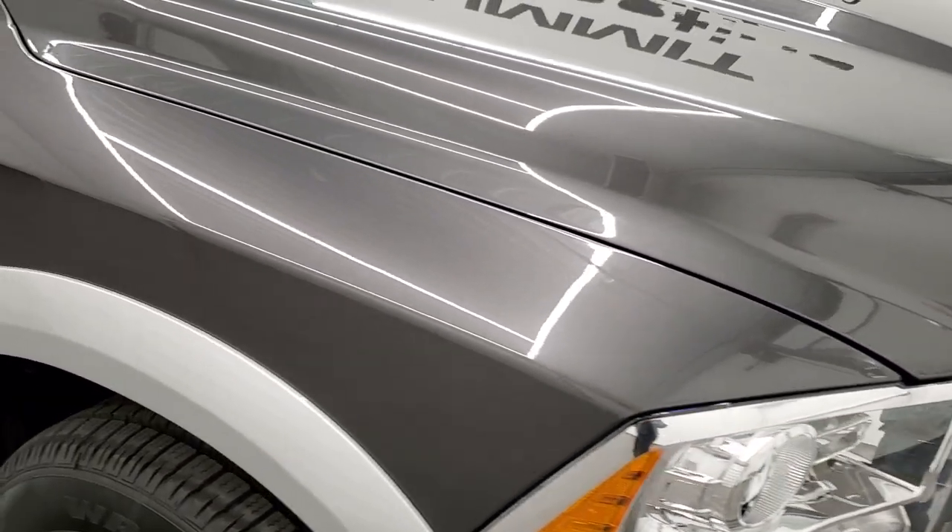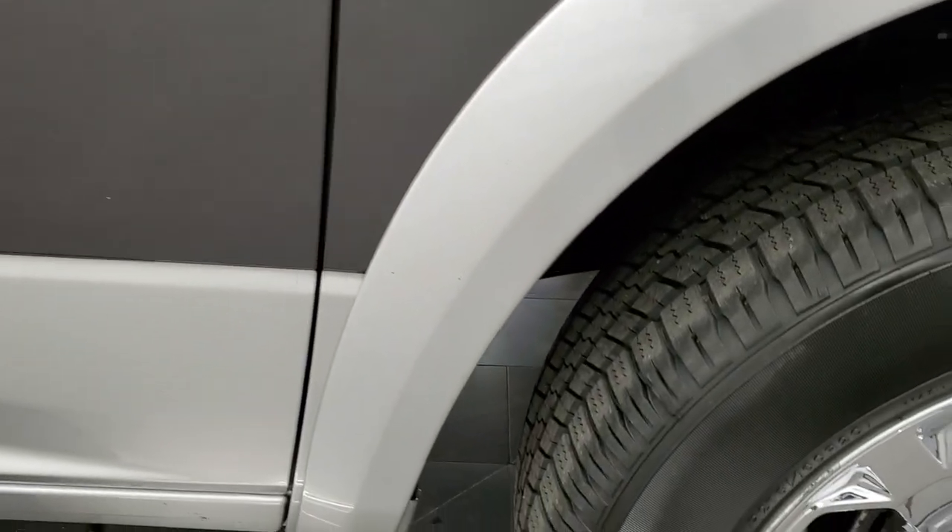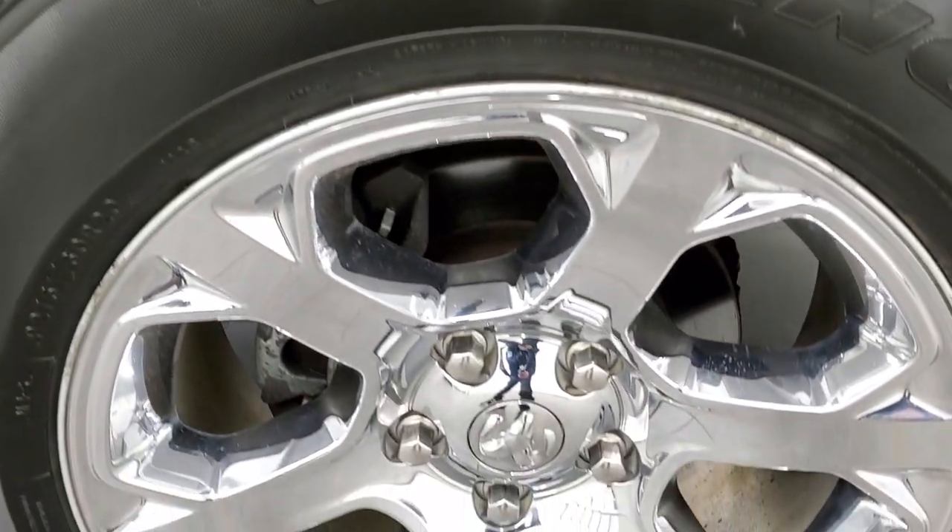Headlight lenses are nice and clear. The passenger side front fender is in great shape as well — no dents or dings on that. And the passenger side rim has no scuffs or scrapes.